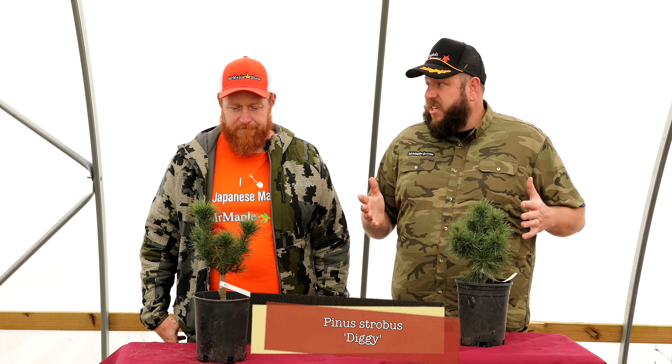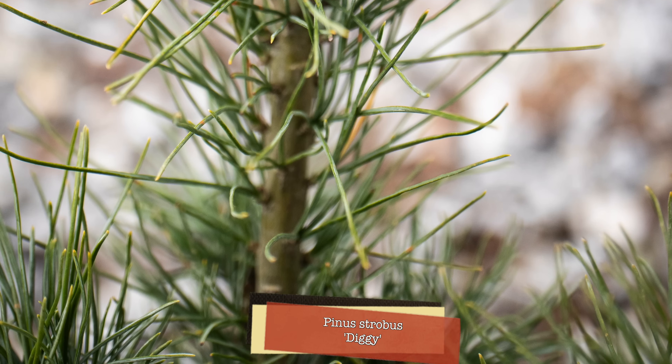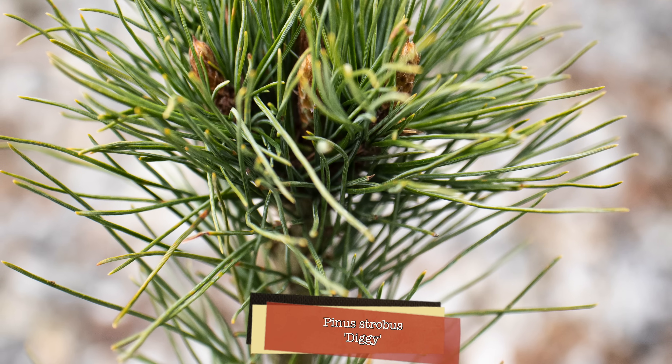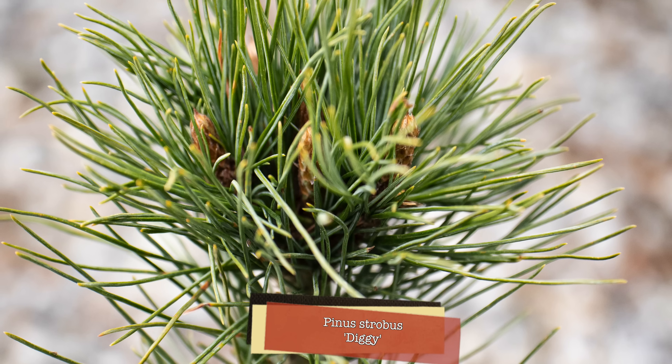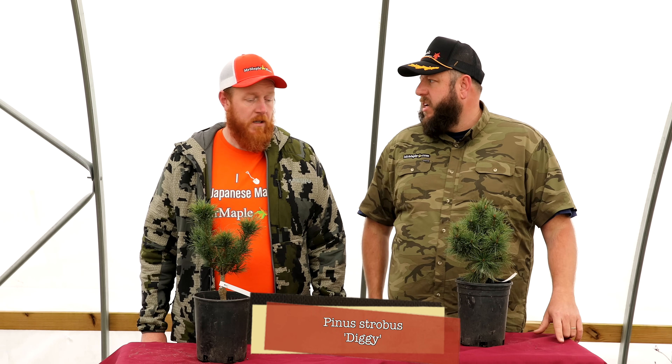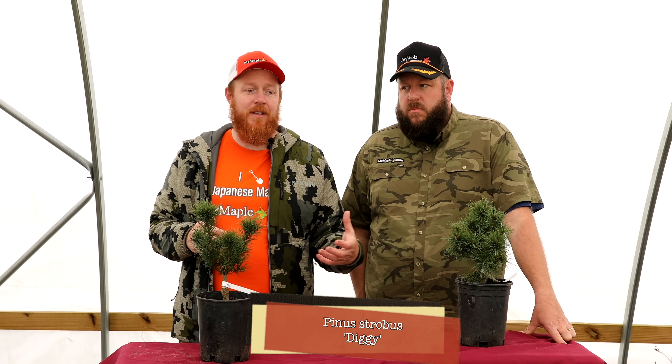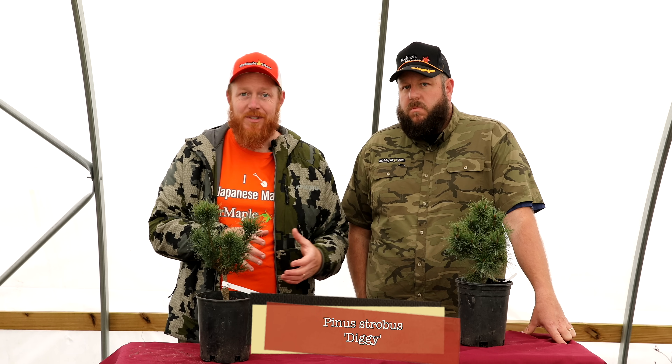Diggy was the Conifer Society Tree of the Year a few years back and is very popular. It looks great in a container and in the landscape. That six-foot height gives you a lot of architectural shaping to play off of. Conifers like this add the bones for the garden, making it easy to accent with something like Kiyohime around it. Good drainage is important wherever you plant this, and it gives you evergreen interest all year, pairing easily with Japanese maples.